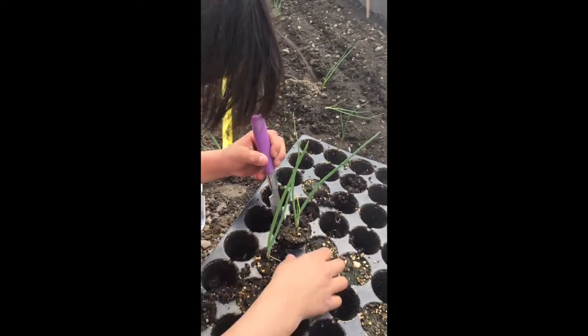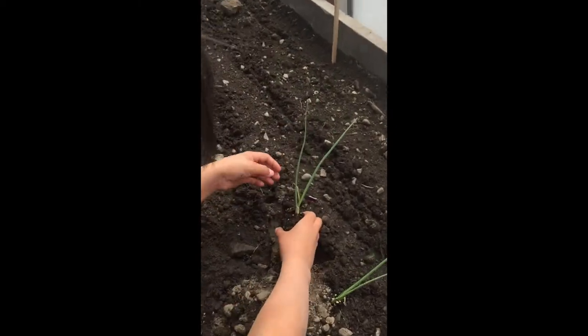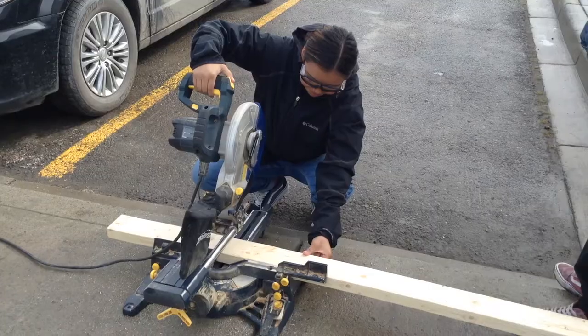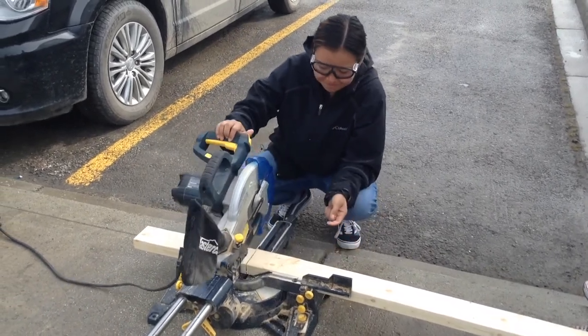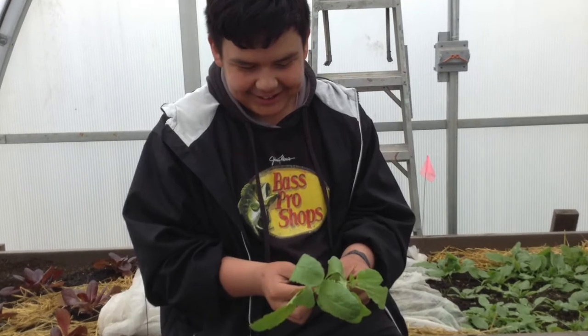It looks like lettuce. Bok choy. Good job. Okay, we're going to find that little well. That doesn't look like lettuce. Very nice. You can see the difference in students when they're given the chance to do the hands-on work and actually get right in there. It makes such a difference seeing the impact that they're having. It really gives them that sense of belonging, knowing that they have to care for something and that they're needed. And if they don't take care of it, then it won't grow.